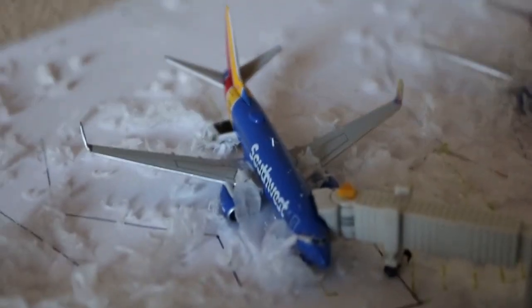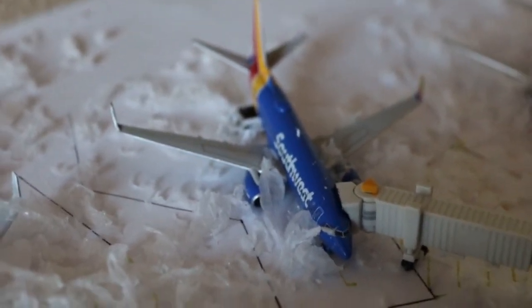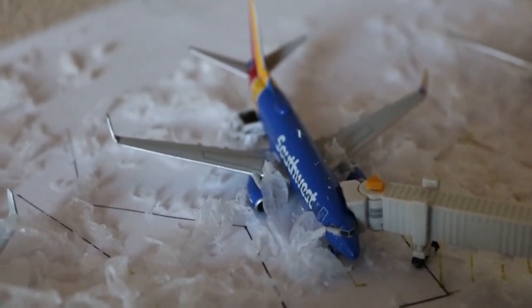Here we have a Southwest Airlines 737-700 in the Heart livery. Currently loading up passengers.